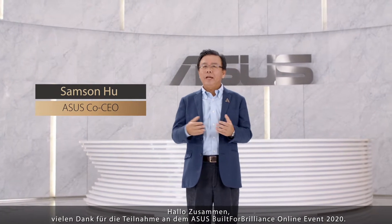Hello everyone, thank you for joining the ASUS 2020 Beautiful Brilliance Launch Event.